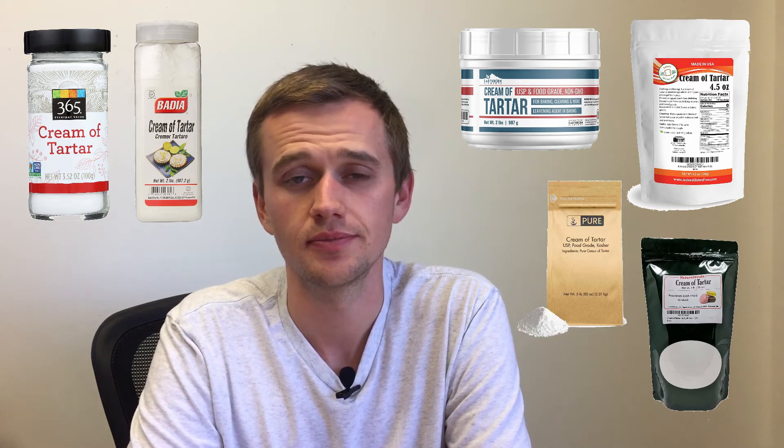However, with most gluten-free products, some cross-contamination can occur in the processing facilities, so some cream of tartar brands aren't gluten-free. Therefore, we've created a list of brands that are both gluten-free and vegan friendly. These brands include 365 Everyday Value by EDA, Earth Born Elements, Judy's Gluten-Free, Natural Craft, Pure, and Unpretentious Baker.